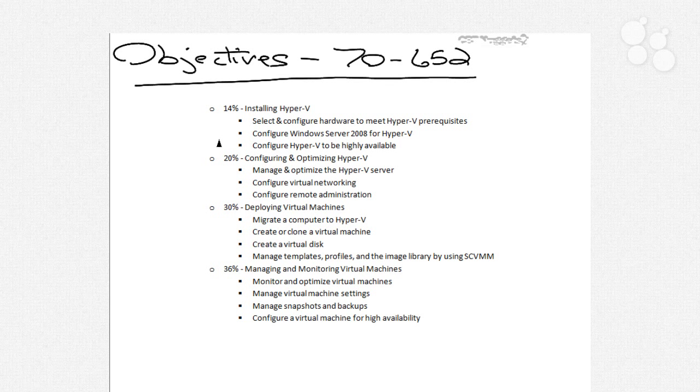For the second area, if you manage and optimize that Hyper-V server, know the things you need to do to work with that server, understand virtual networking, and know how to configure remote administration, you'll also do well. When it comes to deploying virtual machines, we're going to talk about migrating computers to Hyper-V, how to create and clone virtual machines, how to create virtual disks, and also some very interesting things with templates and profiles in the image library in SCVMM.